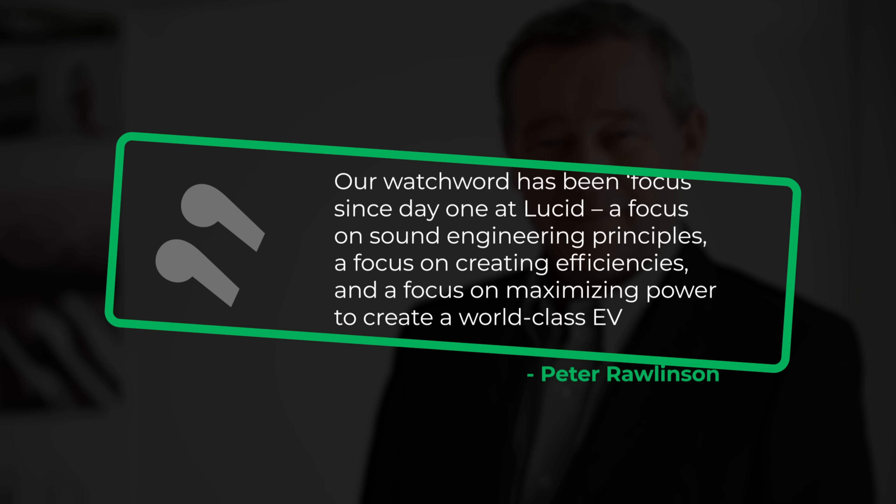The CEO and CTO Peter Rawlinson said in a statement: 'Our watchword has been focus since day one at Lucid — a focus on sound engineering principles, a focus on creating efficiencies, and a focus on maximizing power to create a world-class EV.' Peter Rawlinson is a badass. He was the chief designer at Tesla, and the Tesla Model S was his baby — the thing that kicked off this whole EV revolution. He created that.